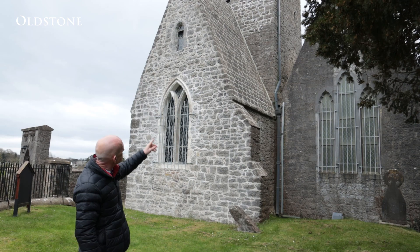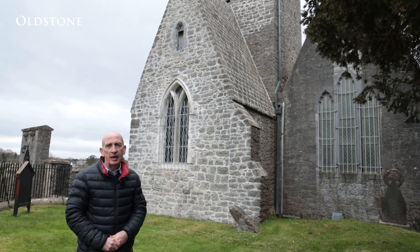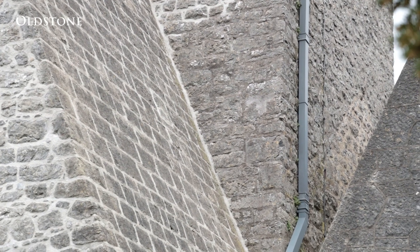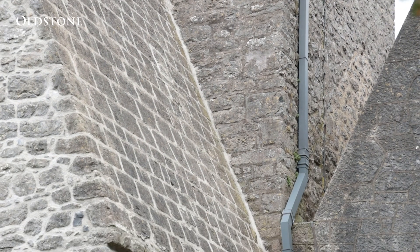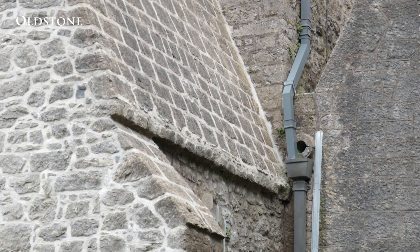The lead valley that exists between the tower and the Victorian church was fully replaced, and the downpipe coming from the tower, which previously fed into that valley, was re-diverted outside to the hopper head as shown.